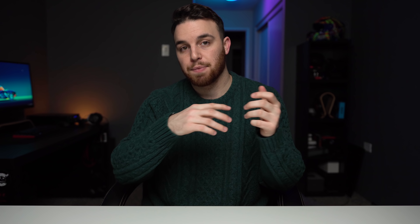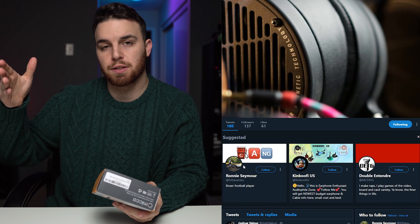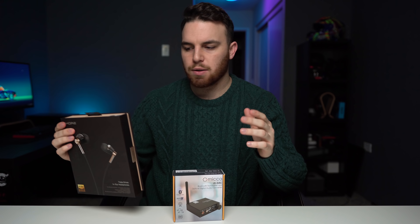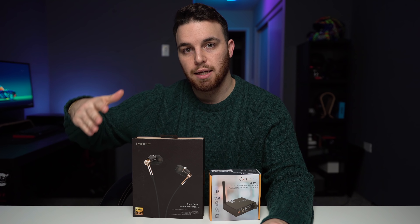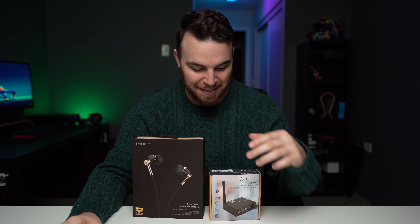How do you enter and how do you win? To enter, you have to subscribe to this YouTube channel, follow me on Twitter, and then tweet me at Josh Valour — that's J-O-S-H-V-A-L-O-U-R. You have to tweet me which specific product you want. If you want the Mica LB Deck, you've got to tell me you want the LB Deck. This will kind of work out strategically — if you see a lot of submissions for the One More Triple Drivers and hardly any for the LB Deck, you might want to go for the LB Deck because your chances of winning will be even greater. I'll pick the winner and announce it starting the 14th, going all the way to the 25th, ending on Christmas.